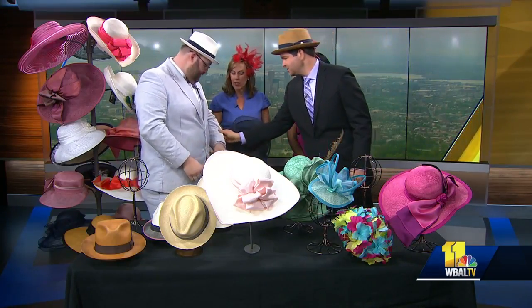That's awesome. We love Christina — she always comes in here, usually the day of the Preakness, to show us her hat. She's fantastic. Thank you so much, we're going to be stopping by your store. Sounds great. Thanks for having me. Thanks for coming in.